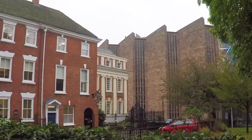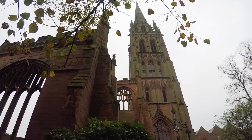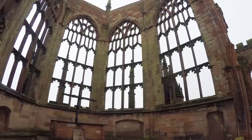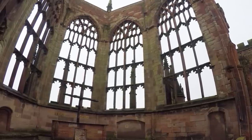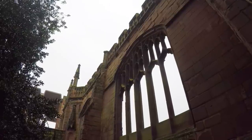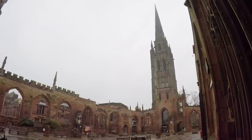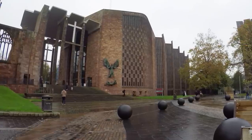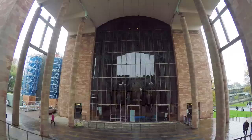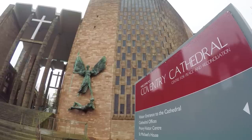The first was the 12th century Saint Mary's, of which only a few ruins remain. The second was Saint Michael — the 14th century Gothic church that was later designated a cathedral. However, on the night of the 14th of November 1940, the city of Coventry was devastated by Second World War bombs. The cathedral burned with the city having been hit by several explosions, and all that remains is its shell. In 1950 a competition was held to find an architect for a new cathedral. The 1960s modernist design initially caused a lot of controversy, but it quickly became a popular symbol of reconciliation in post-war Britain.